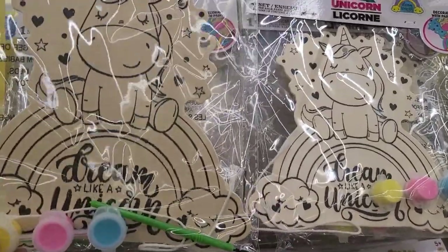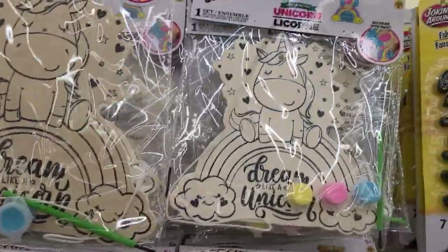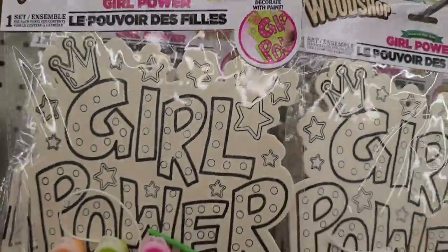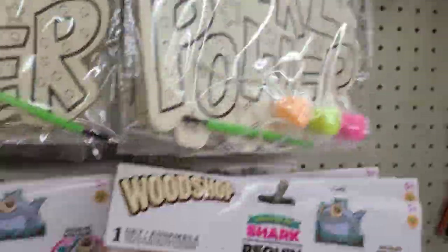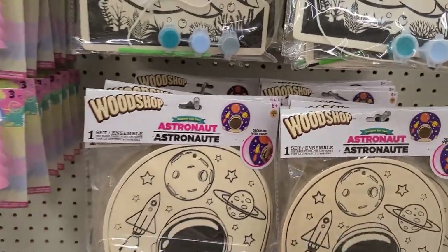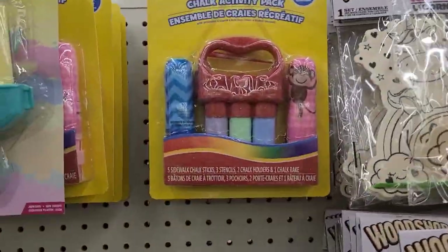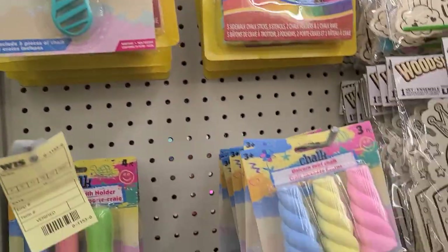Unicorn wood shop — absolutely beautiful — and they got the paint with it as well. Then they got the one that says Girl Power, really really pretty — you can paint it. Then they got the shark, absolutely gorgeous, and then the last one is the astronaut, really really pretty. So they got those. And then here they got the Playskool chalk, and the Dollar Tree brand chalk, and these that look like unicorn chalk.